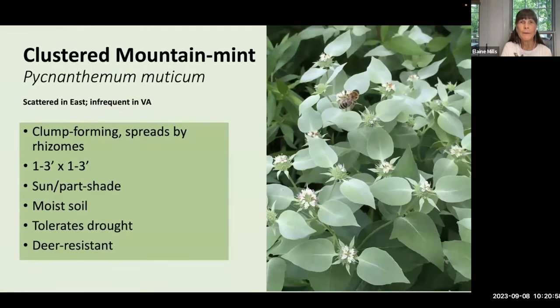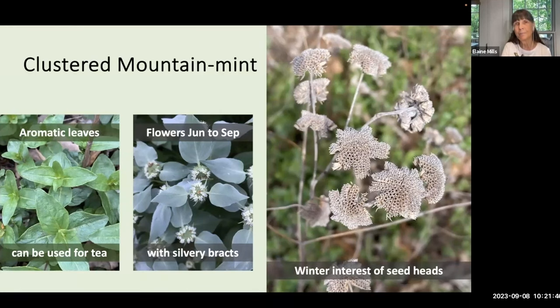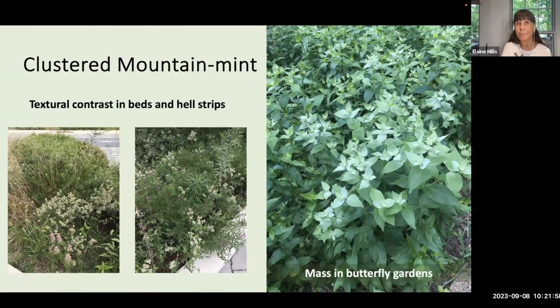Clustered mountain mint, Pycnanthemum muticum, is a clump-forming plant that spreads by rhizomes. The flower stalks are one to three feet tall and spread about the same distance. It grows in sun to part shade, tolerates drought, but prefers moist soil. Mountain mint has aromatic leaves and can be used for tea. You'll see white flowers from June to September, bordered by lovely silvery bracts that add a cool sensation to the garden, with continuing winter interest from textured seed heads. In pollinator trials conducted by Penn State Extension, this plant was rated number one for flower longevity, as well as the diversity and total number of pollinators.